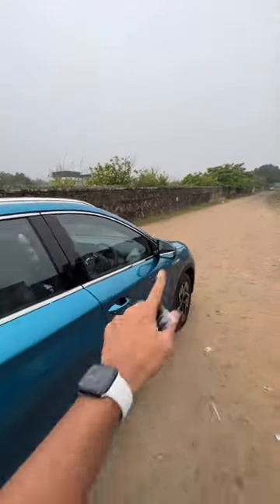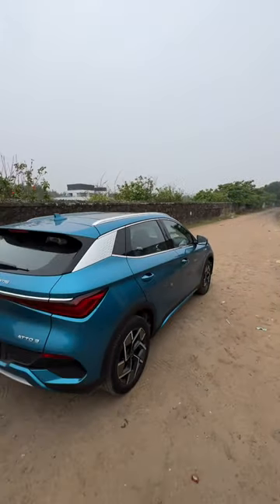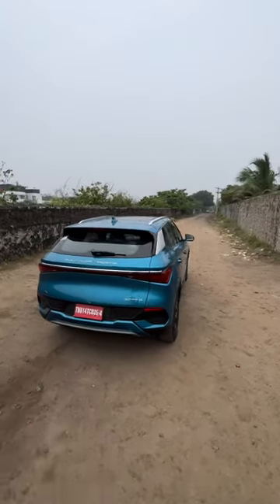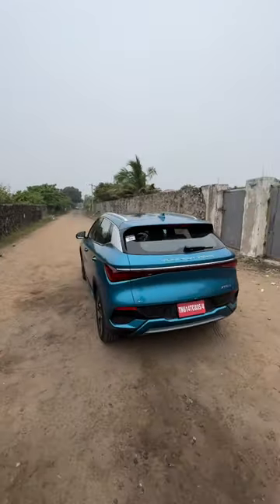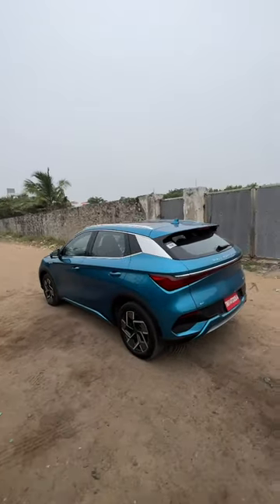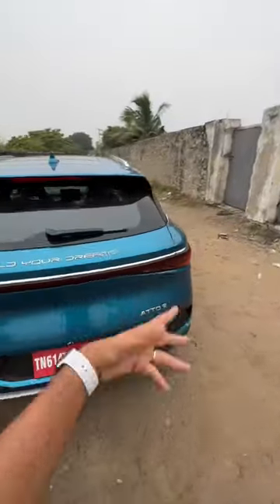Okay, we'll come to the interior in a bit. This is a Born Electric car with a 60.48 kilowatt hour battery pack which has a range of 510 kilometers. It looks quite nice. In fact, it is BYD's own design after copying Toyota designs for years. It says Atto 3 here.